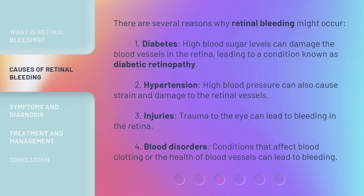There are several reasons why retinal bleeding might occur. 1. Diabetes: high blood sugar levels can damage the blood vessels in the retina, leading to a condition known as diabetic retinopathy. 2. Hypertension: high blood pressure can also cause strain and damage to the retinal vessels. 3. Injuries: trauma to the eye can lead to bleeding in the retina. 4. Blood disorders: conditions that affect blood clotting or the health of blood vessels can lead to bleeding.